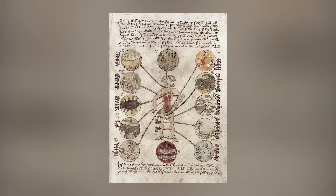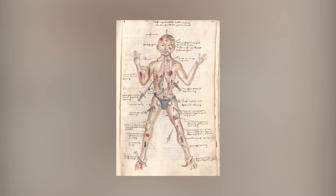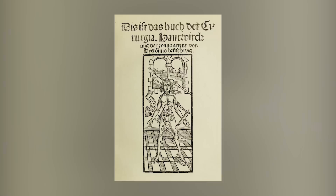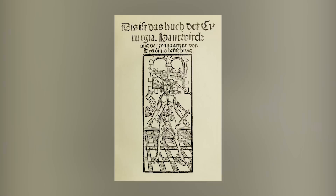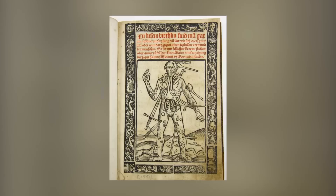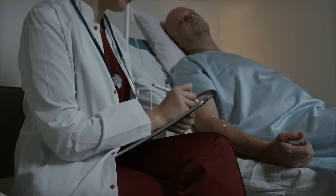The Wound Man illustration continued to appear in printed books until the 17th century and has since become a recognizable figure in popular culture. The diagram depicts a person with a multitude of injuries including cuts, bruises, rashes, thorn scratches, and venomous animal bites. The figure's transparent abdomen features schematic outlines of several organs, and in earlier versions, numbers and phrases surrounded the figure indicating where to find specific procedures in the accompanying treaties.